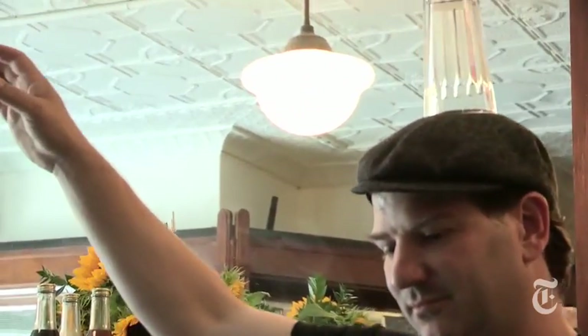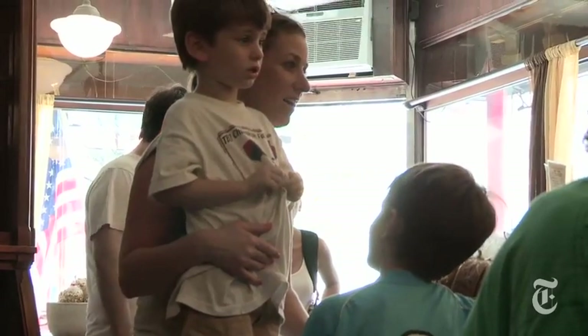My name is Peter Freeman. I'm the head jerk at the Brooklyn Pharmacy and Soda Fountain, Carroll Gardens, Brooklyn.